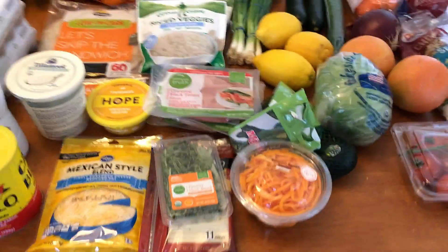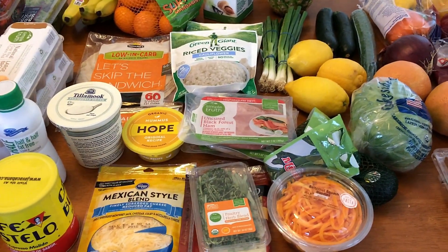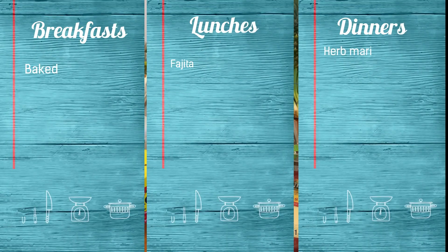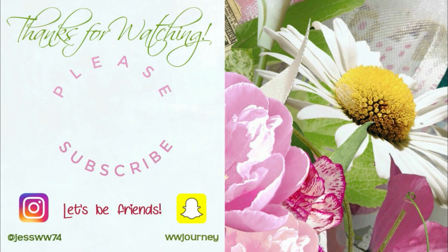So that does it. Like I said, just a small haul. Thank you for watching. Stay tuned for the end of the video where I will have all my meal plans. And I will see you tomorrow, which is Sunday, for meal prep. Bye, guys!